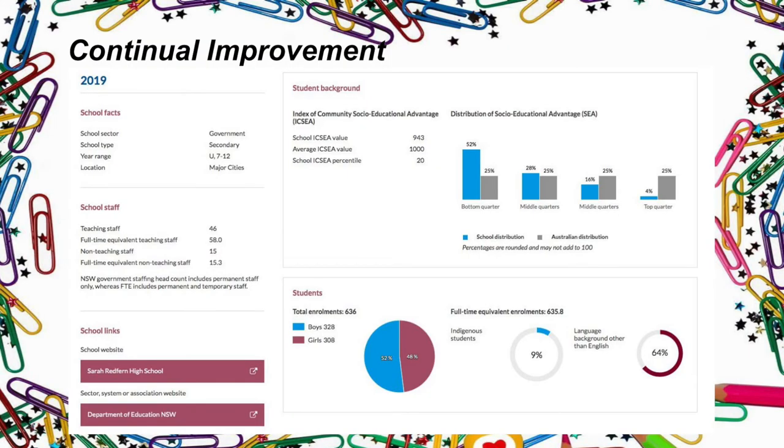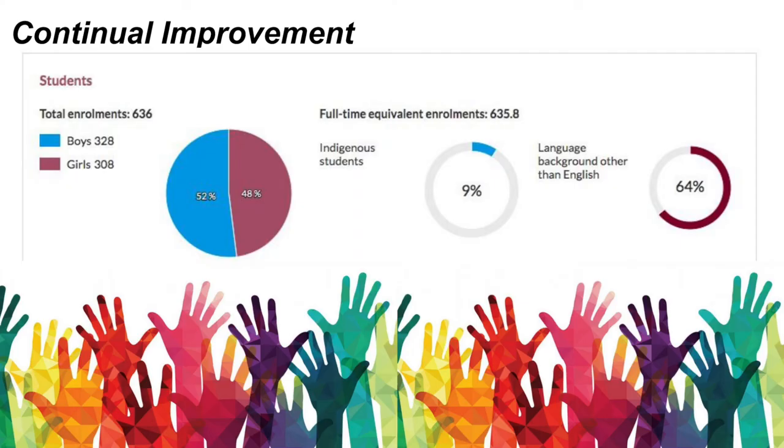This project, once implemented, can occur annually with new Year 7 students, meaning the goals and outcomes will continuously evolve and improve. This will give room for new ideas and reflection on the project's effectiveness. With 64% of school students having a language background other than English and 9% Indigenous students, this program will encourage inclusivity and vibrant participation of diverse cultures.